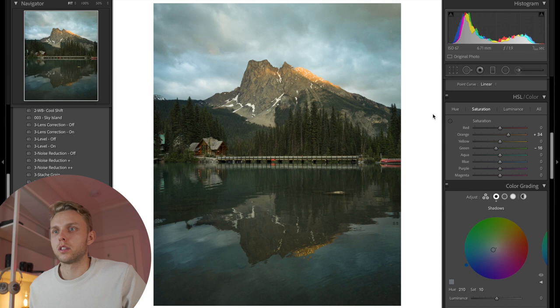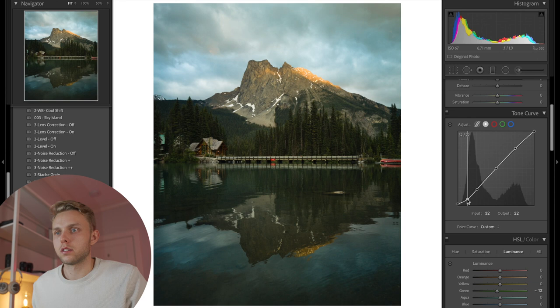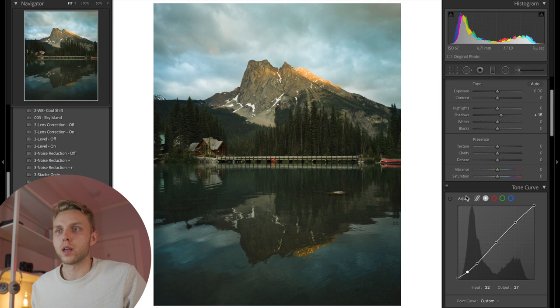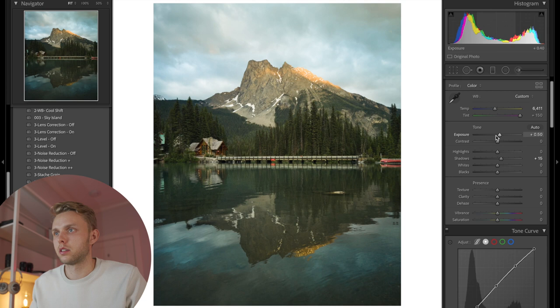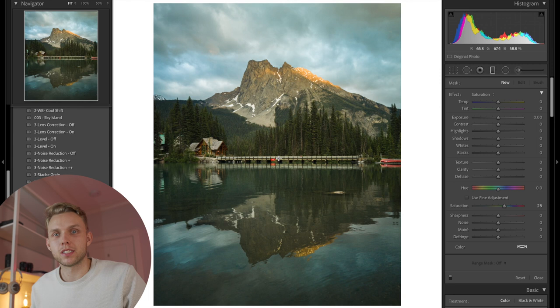I'm going to increase the saturation on the blues because we want to take advantage of that beautiful blue water, so that's just a nice light color to start. We'll do our contrast and fade this just a little bit — not as much as the moody photo before, but a little bit of fade always looks pretty good. We'll increase the brightness and drop the highlights to recover that cloud detail. I love shooting reflections — it makes for amazing compositions, especially here in Alberta with our beautiful lakes.